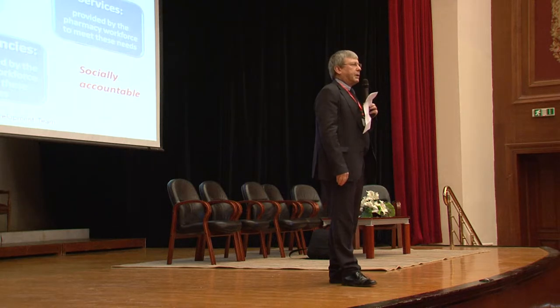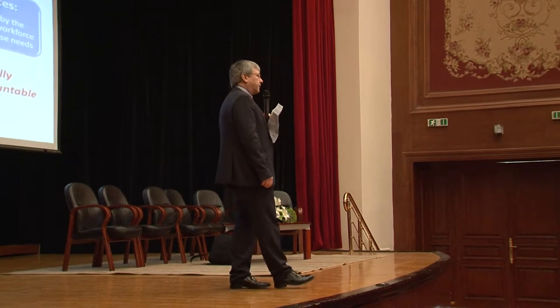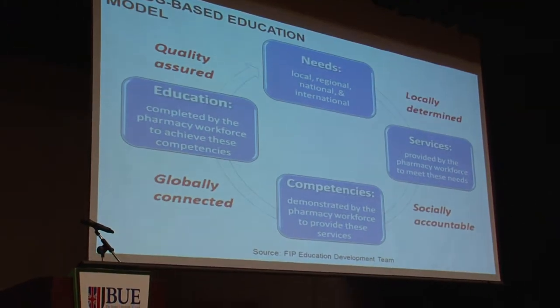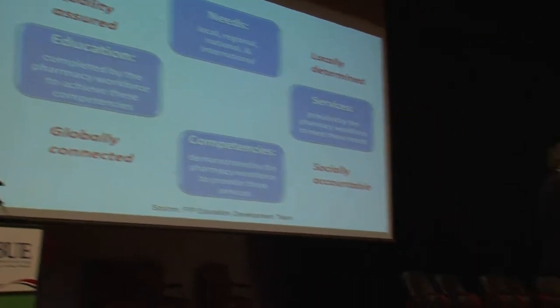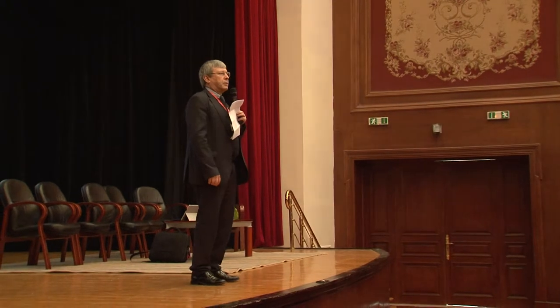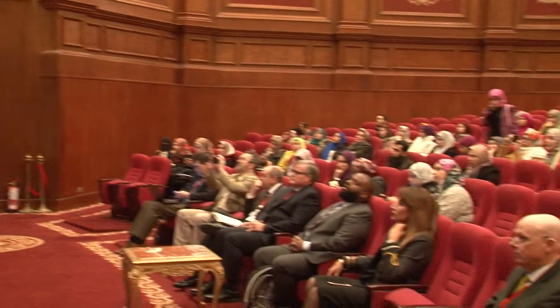Of course, in Egypt, there are many different needs — societal needs, both in terms of healthcare delivery, but also in terms of economic factors. For example, the pharmaceutical industry is very, very important in Egypt. So when we're designing our education program, we have to take most of all the needs and priorities of the country into consideration.